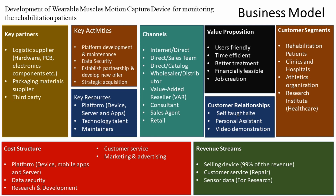Our costs cover device development, development of mobile apps and server, providing data security, research and development, customer service, and marketing and advertising. We receive revenue by selling the device, by providing customer service, and also by selling sensor data, which is important for research and development.